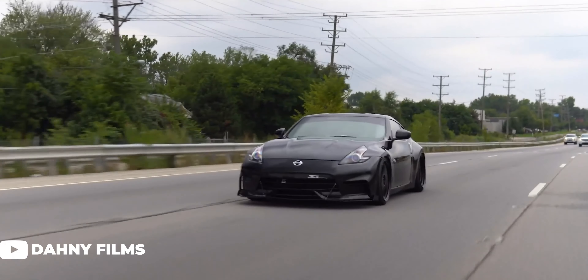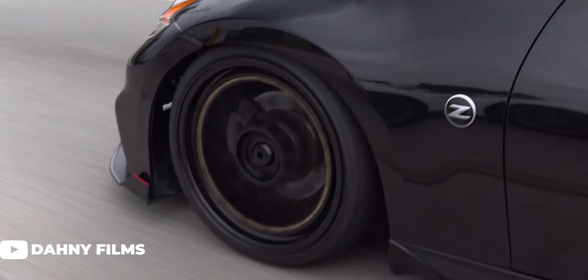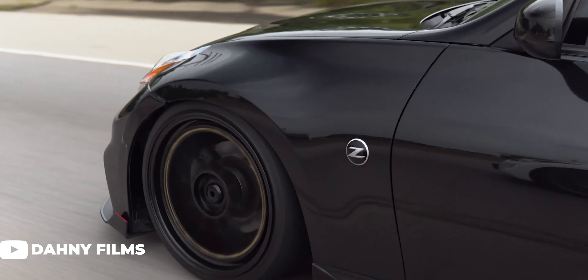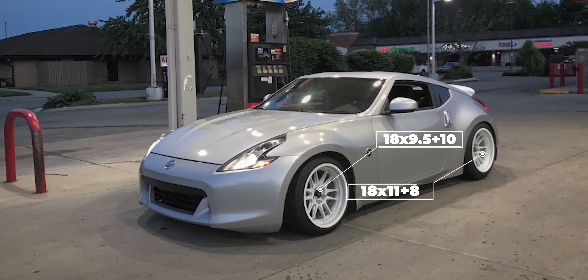Moving to the next group, we get a little more aggressive in terms of width, offset, and tire size. For these cars, rolled fenders become almost a must as the setups get wider and the cars get lower. First up in this group, a 2009 rocking some Cosmis XT206Rs: 18x9.5 +10 in the front and 18x11 +8 in the rear, wrapped in 225/40 and 255/45 Federal SS595s, sitting on BC Racing coilovers.